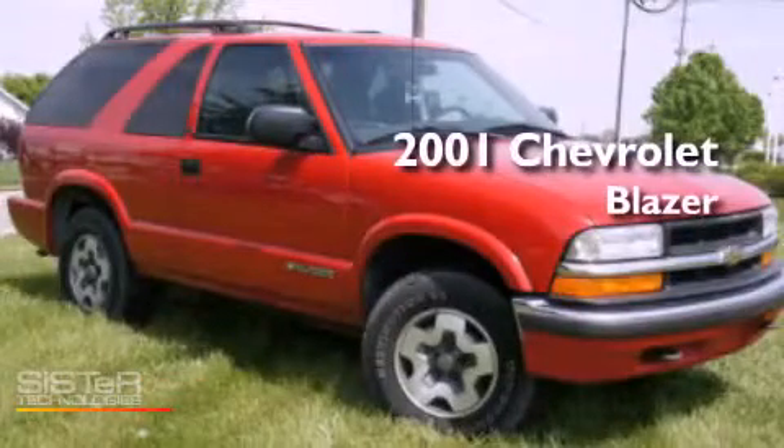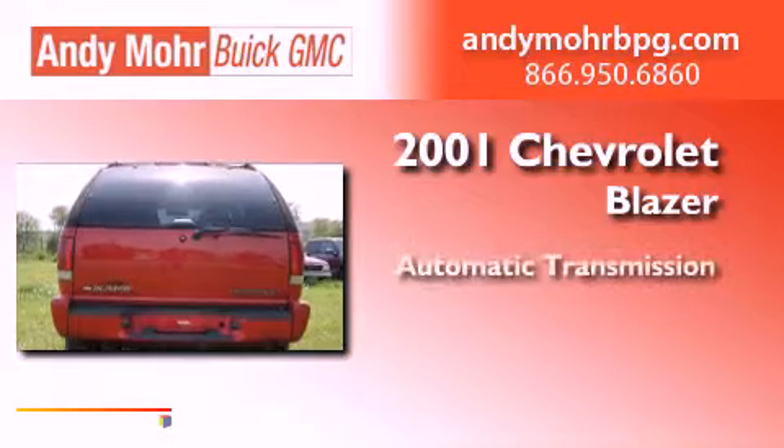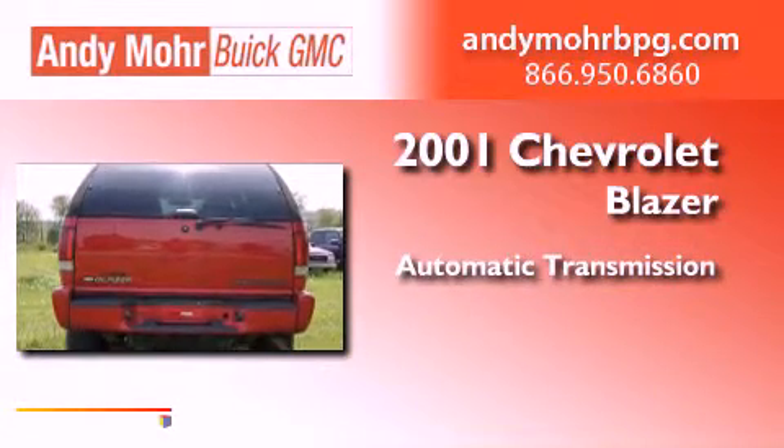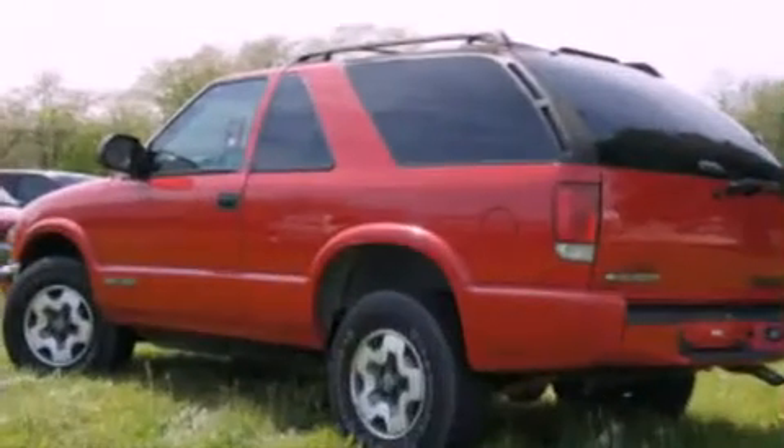This is a 2001 Chevrolet Blazer. This crossover has an automatic transmission, a 4.3-liter V6, and 4-wheel drive.